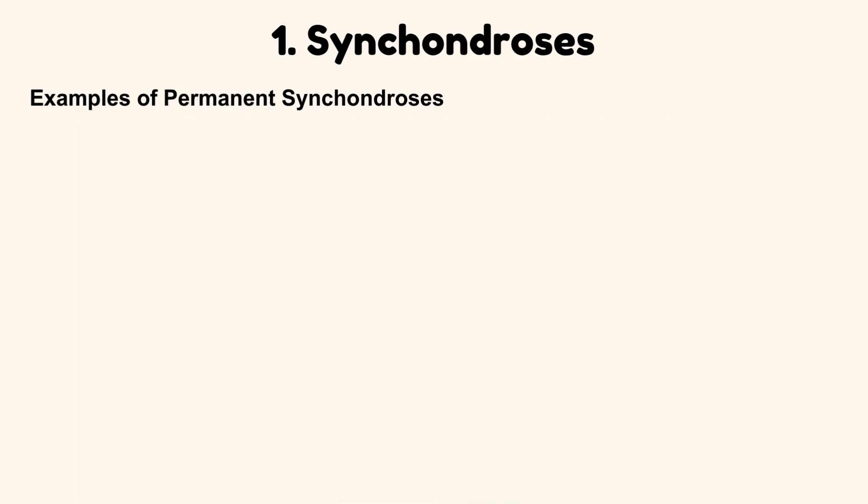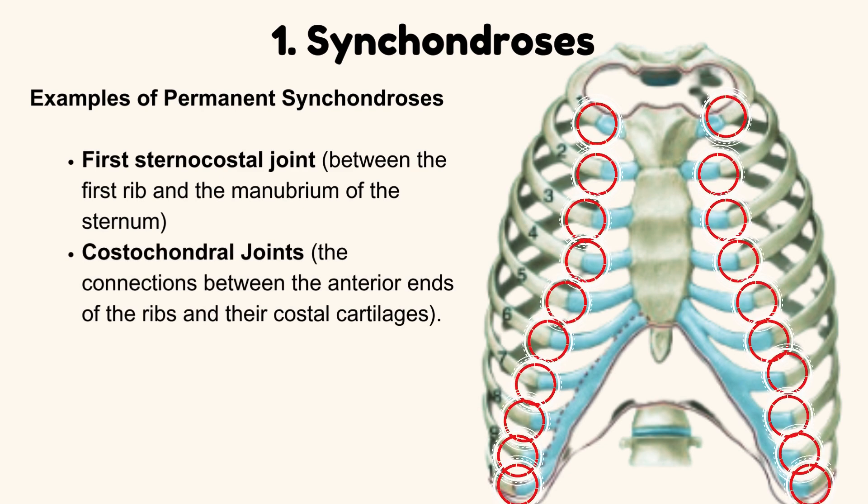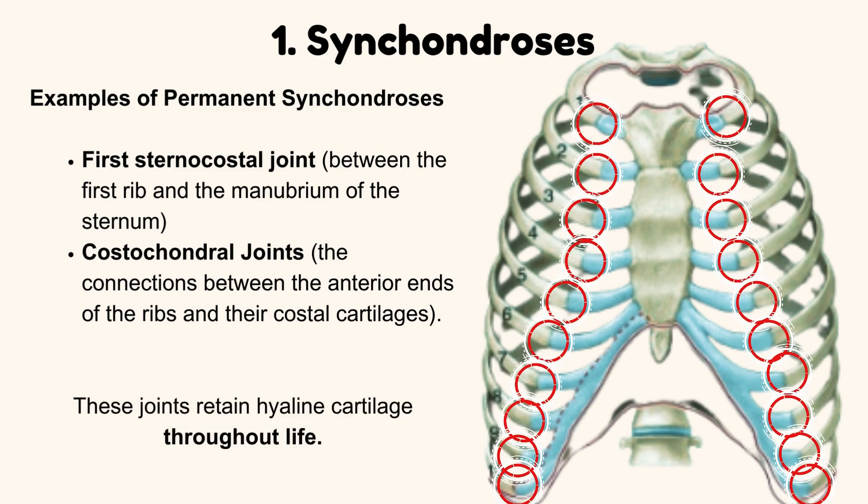Examples of permanent synchondrosis. First, the sternocostal joint, between the first rib and the manubrium of the sternum. Second, costochondral joints — the connections between the anterior ends of the ribs and their costal cartilages. These joints retain hyaline cartilage throughout life.